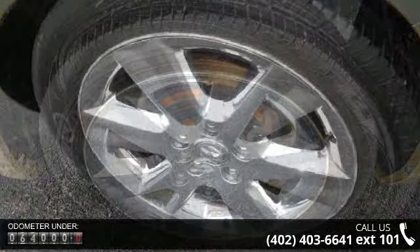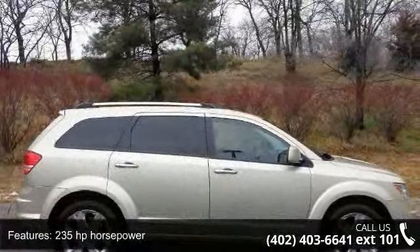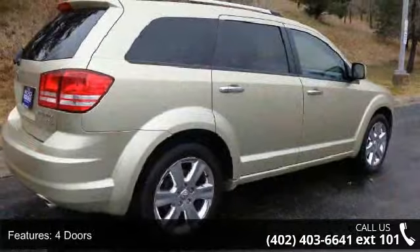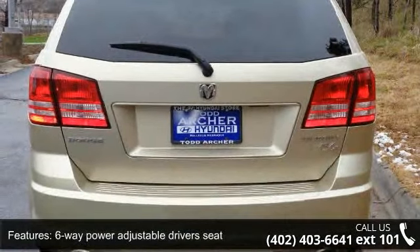Some of the top features included with this vehicle are 235 horsepower, 3.5-liter V6 SOHC engine, four doors, four-wheel ABS brakes, six-way power adjustable driver seat, AC power outlet, air conditioning, audio controls on the steering wheel, auxiliary input, and chrome grille.